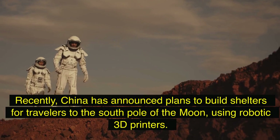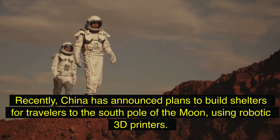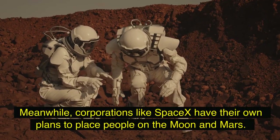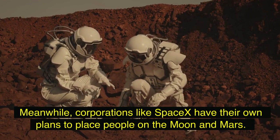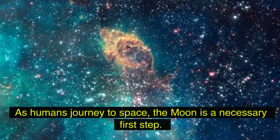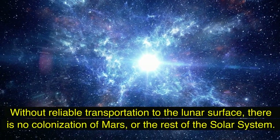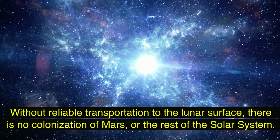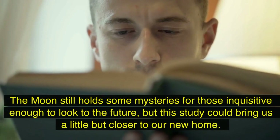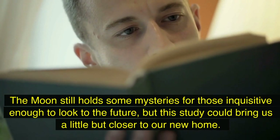China has announced plans to build shelters for travelers to the south pole of the moon using robotic 3D printers. Meanwhile, corporations like SpaceX have their own plans to place people on the moon and Mars. As humans journey to space, the moon is a necessary first step — without reliable transportation to the lunar surface, there is no colonization of Mars or the rest of the solar system. The moon still holds some mysteries for those inquisitive enough to look to the future, but this study could bring us a little bit closer to our new home.